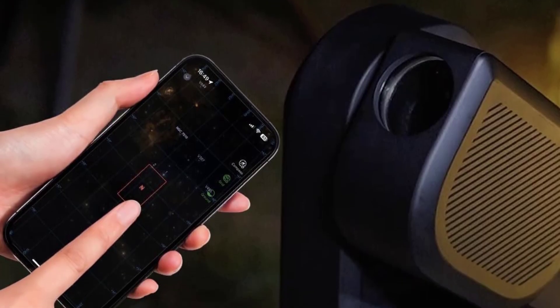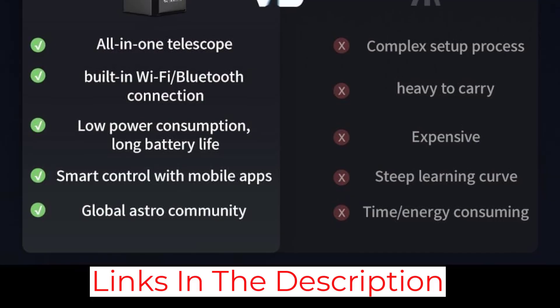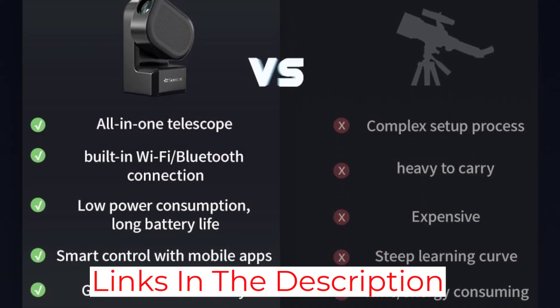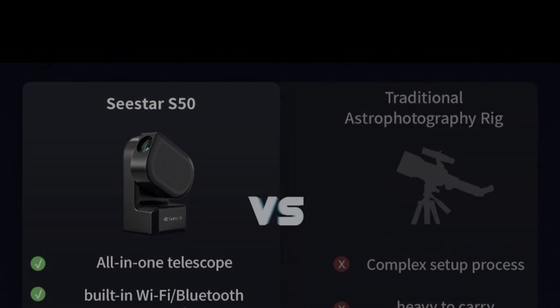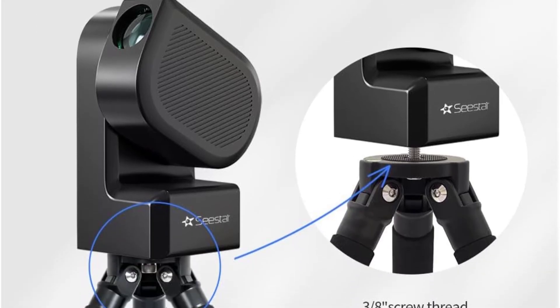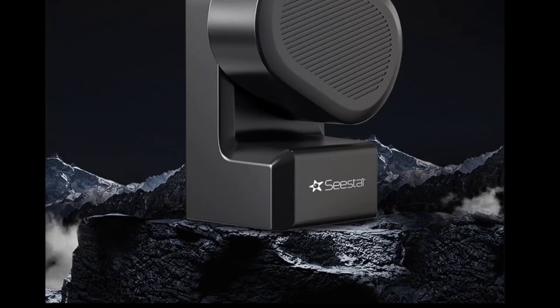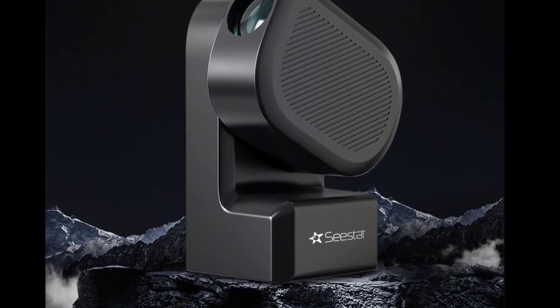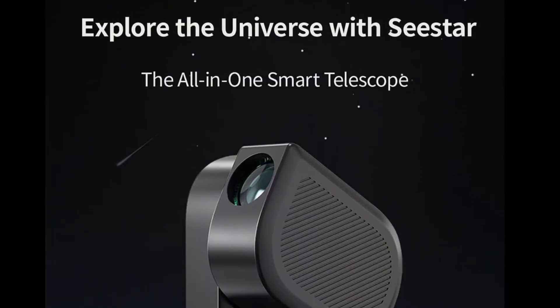The user-friendly interface is perfect for those who want to jump right into astrophotography without the steep learning curve of traditional setups. Its rugged design and simple setup make it great for travel and quick observations. With decent aperture and smart technology, the ZWOC Star S50 is an excellent telescope for hobbyists who want to explore astrophotography alongside visual observation, making it one of the best smart telescopes in 2025 for beginners.